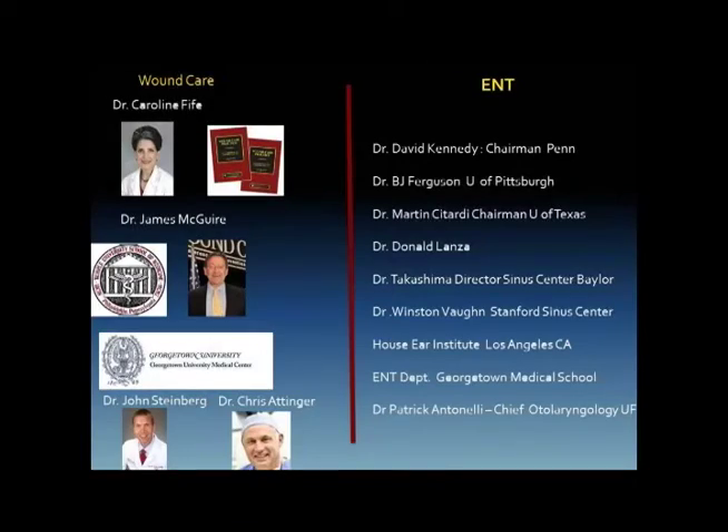As with any new technology, you gain your national opinion leaders first. In wound care, most of the top national opinion leaders are using us now. Carolyn Fife in Houston, Texas is the editor of the main wound care textbook, Sheffield and Fife. Some of you might know James McGuire at Temple in Philadelphia. Steinberg and Attinger at Georgetown — probably one of the preeminent wound care centers in the nation known for their limb salvage programs — have been using us for years and are currently doing a study with us.